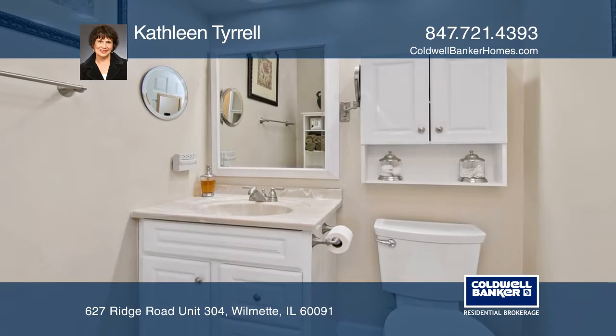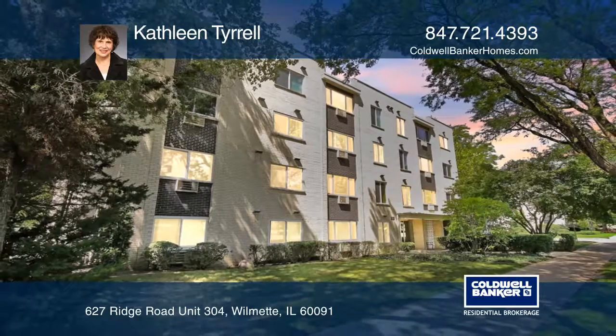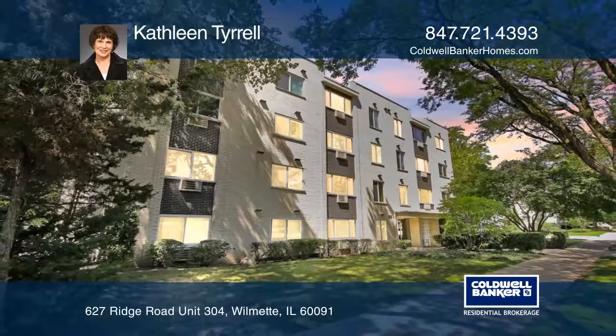One parking spot and additional storage are also included. Don't miss your chance — plan a tour with Kathleen Terrell today.